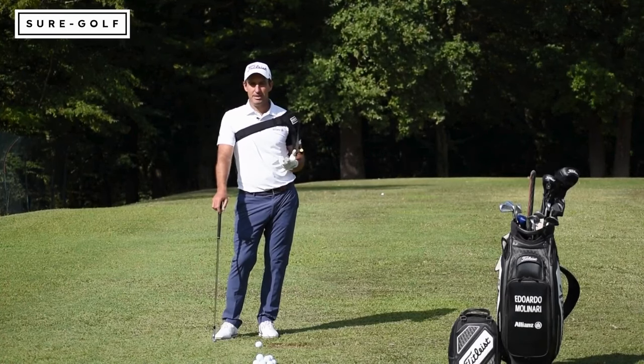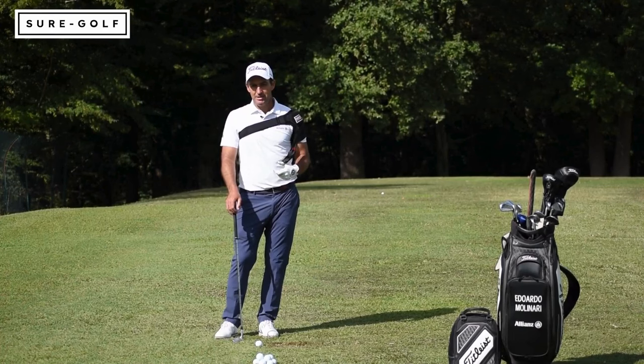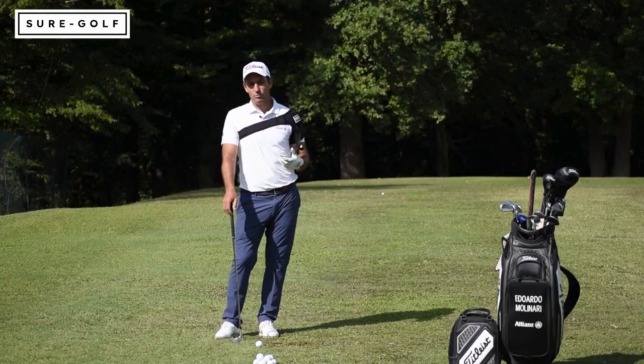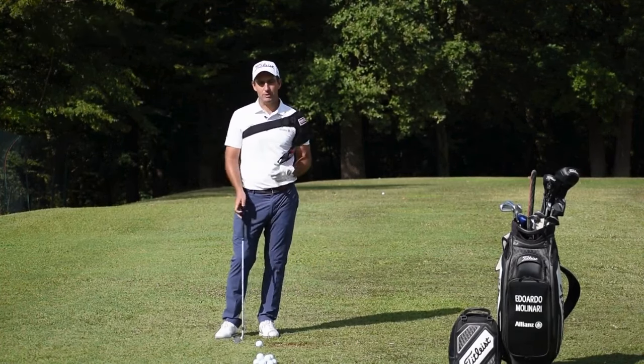I like to hit balls with it — not many training aids let you actually hit real shots. I can use it with my shorter irons, longer irons, and go pretty much through the bag. It's a great way to practice and get into my feels rather than just thinking about numbers or positions and not really being able to hit the ball.